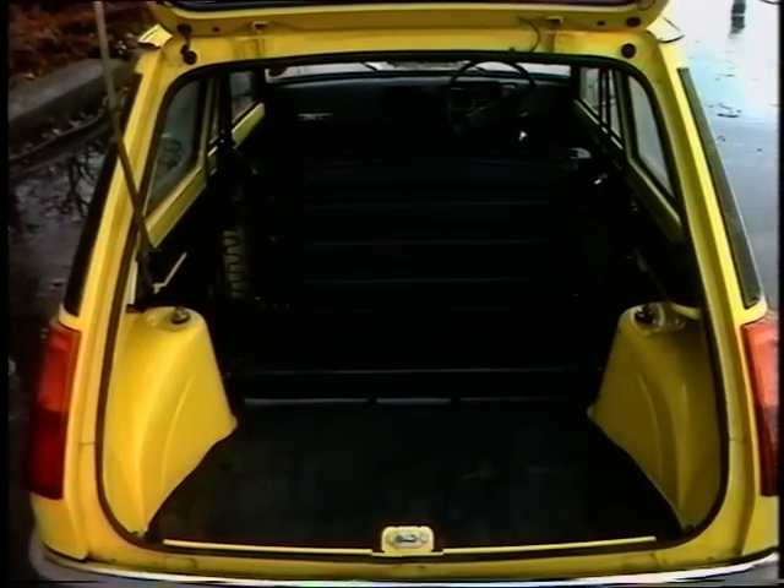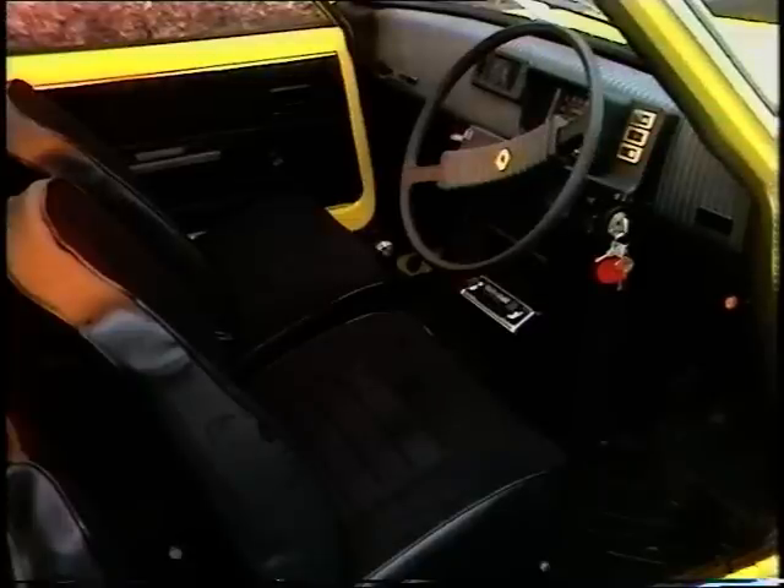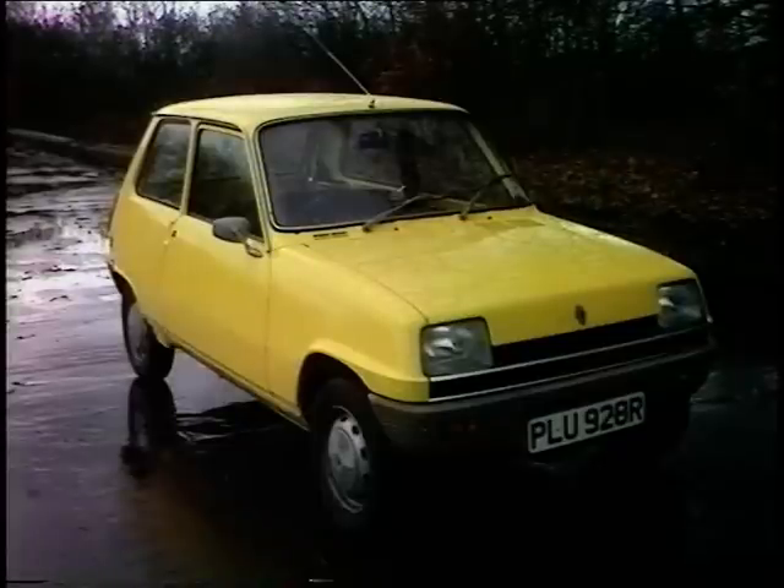It's estate car style. All four cars have a heated rear window as standard. The Renault is slightly less well-equipped than its rivals. Like the Polo, it has rubber mats rather than carpets, though you do get an electric screen wash.